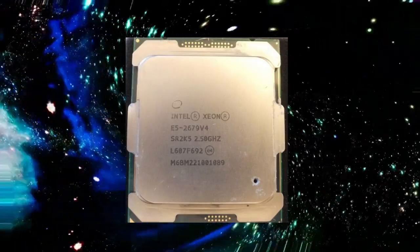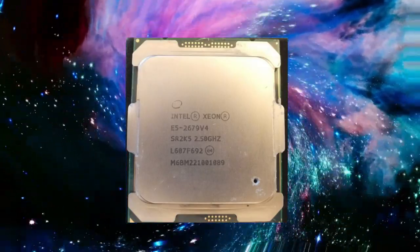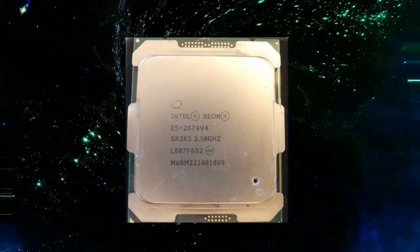In addition, the Xeon E5-2679v4 is designed to be highly scalable, making it an ideal choice for organizations looking to build or upgrade large-scale computing systems.